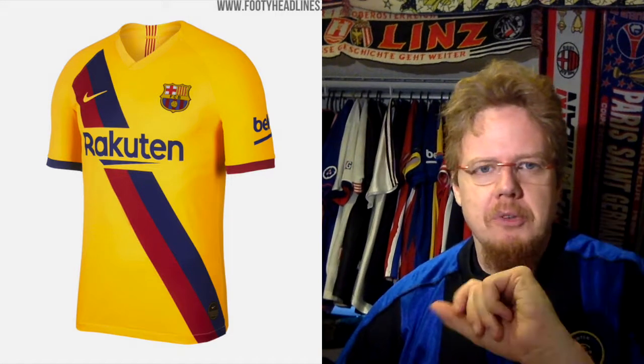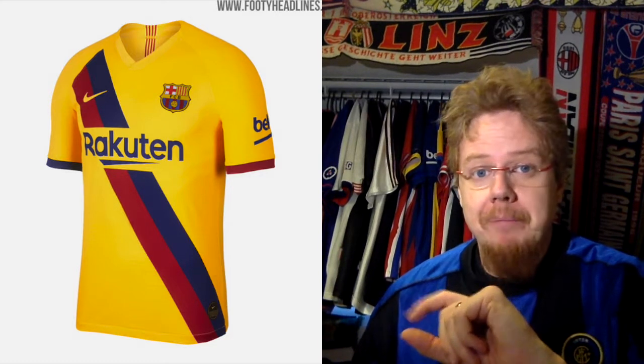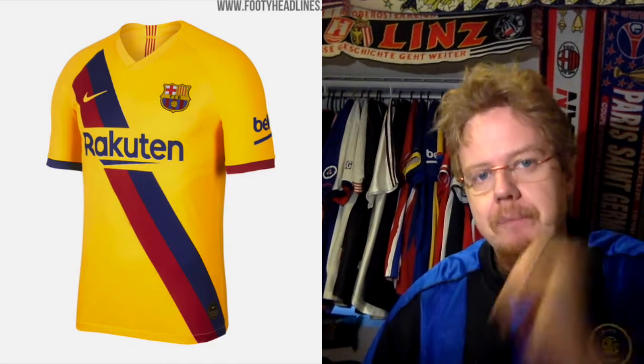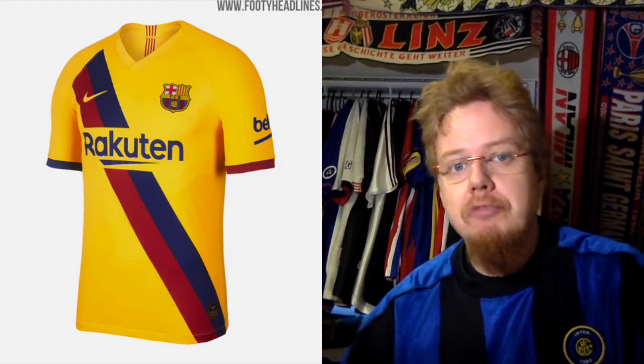At least here the sponsor fits with the color of the jersey, because on the home jersey we had it in white which does not fit. I like the opposite-color sleeve cuffs, and we have the Catalan flag on the back side of the jersey. Overall it's a really, really, really nice look — one of my favorite away jerseys this season. Nine stars.